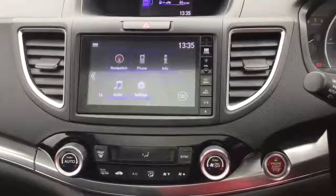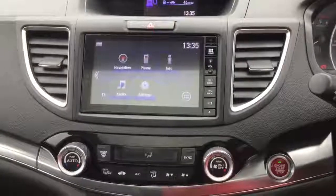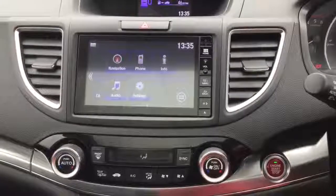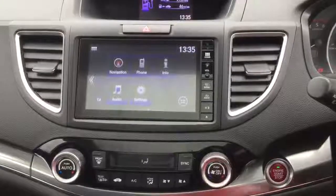Smart keyless entry and smart keyless start are standard features for the EX, with dual zone climate control air conditioning allowing drivers and passengers to adjust the temperature on their side of the car.